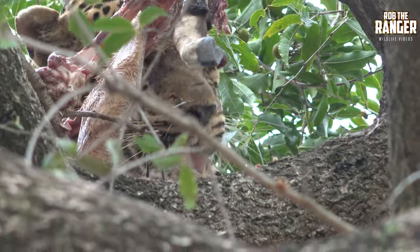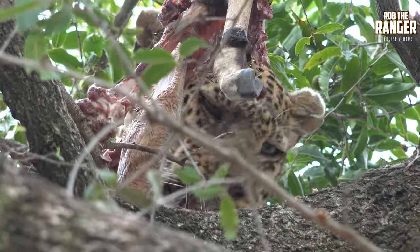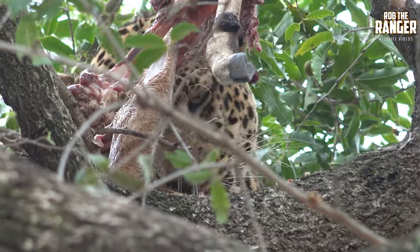Much, much bigger than the female here. See how big his body is? Two to three times the size of the females on average.